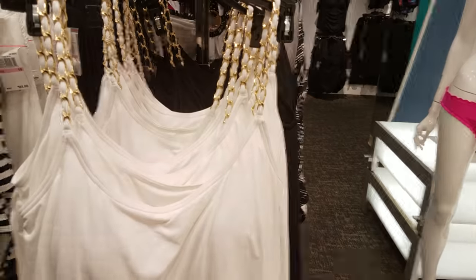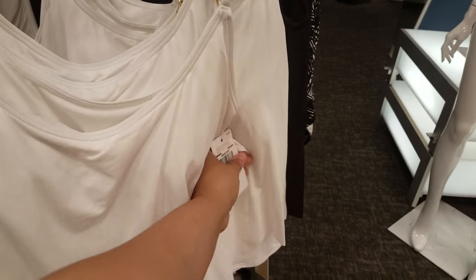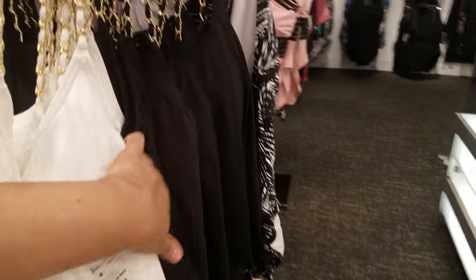We do have a black and white striped one with the gold Michael Kors logo and the string behind that. Is this a Michael Kors or is this like a top? A bathing top. It is white, and then it has like the chain like on a purse. I can't find a price on there, but they do have a black one too.